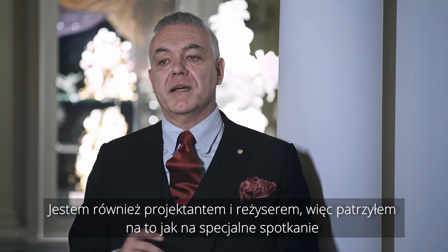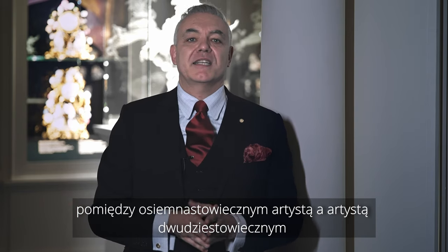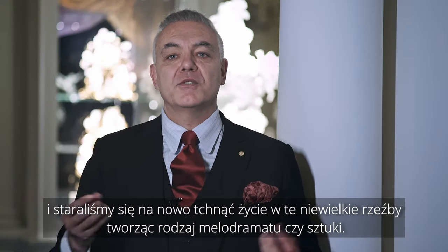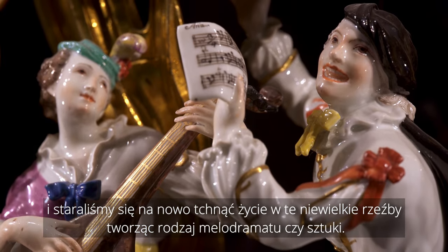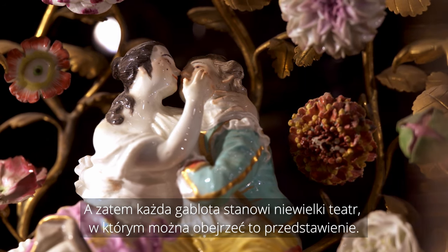I'm a designer and director. I thought this was a special meeting between 18th century artists and 20th century artists. We tried to bring these small statues back to life as a sort of melodrama or play, and so each vitrine is a small theatre where you can see this performance.